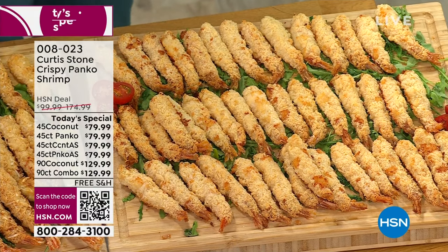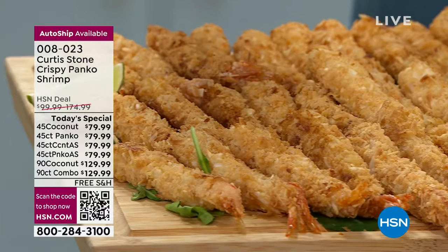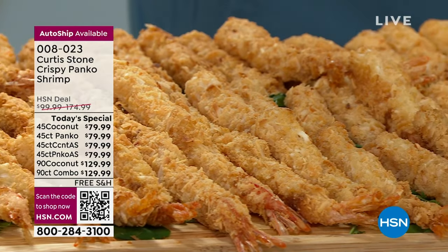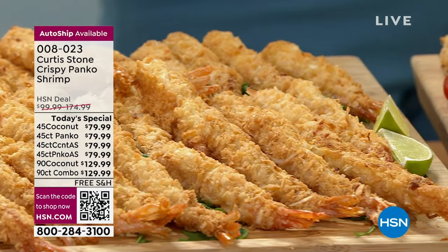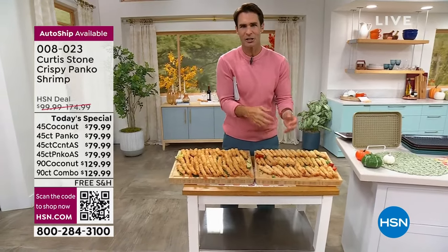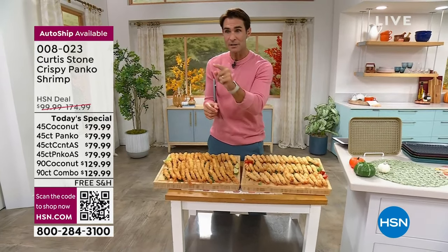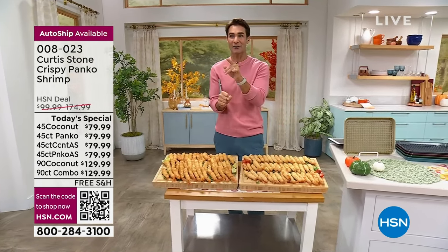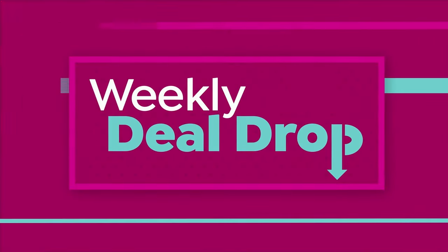Then choose whether you want these delivered immediately or use our future delivery option. You can reserve them now and have them delivered in November — perfect for the holiday season. You can also lock these in on auto-ship to get free shipping and handling every time. Your item number is 008-023. These are going to go very quickly.